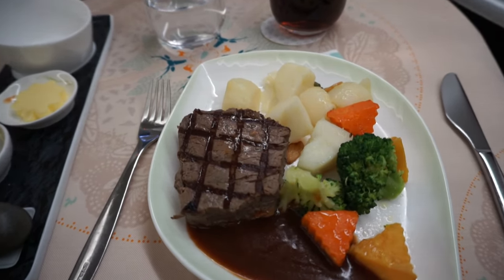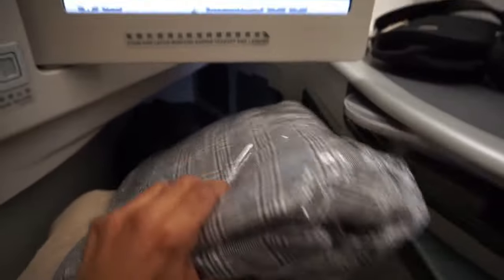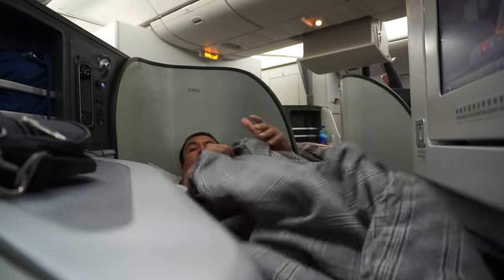The washrooms were extremely clean, well-maintained, and flawless. So far, all my Eva Air business class flight experiences have been the same.